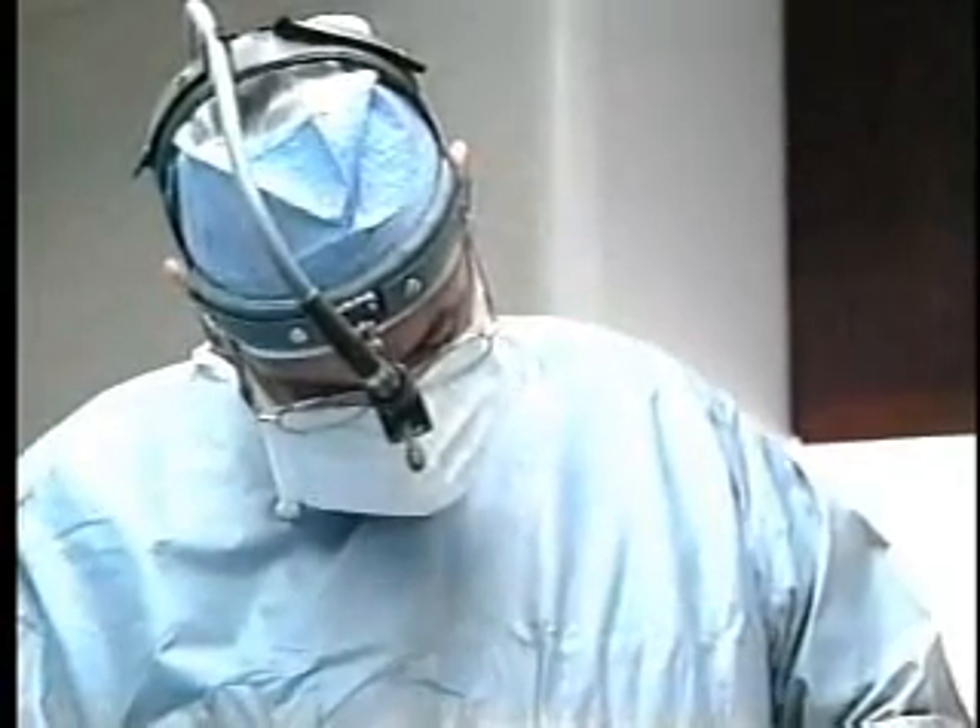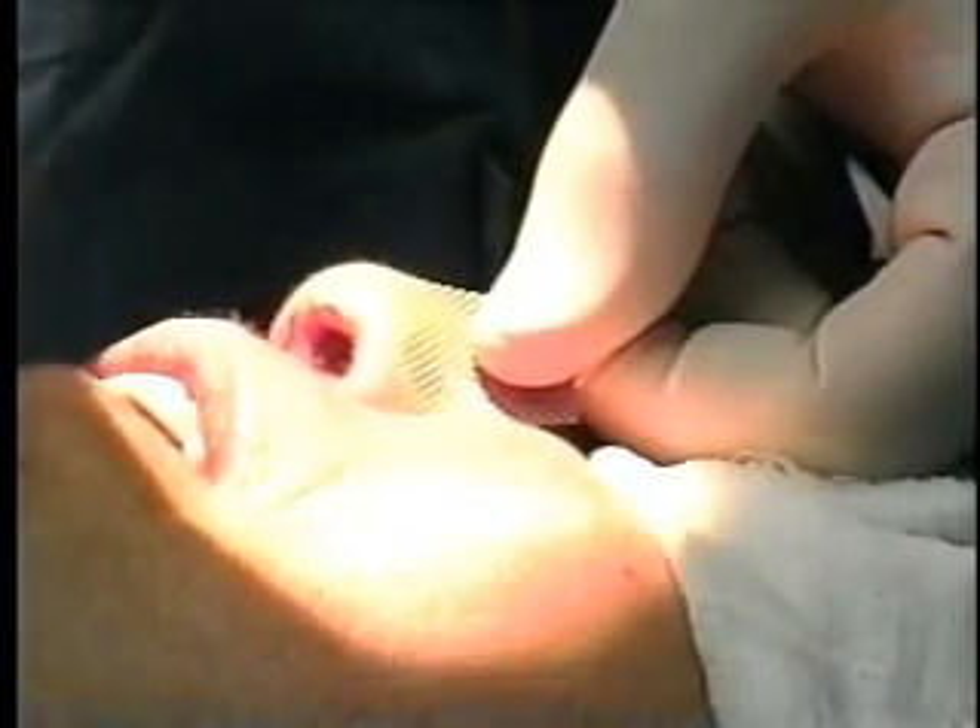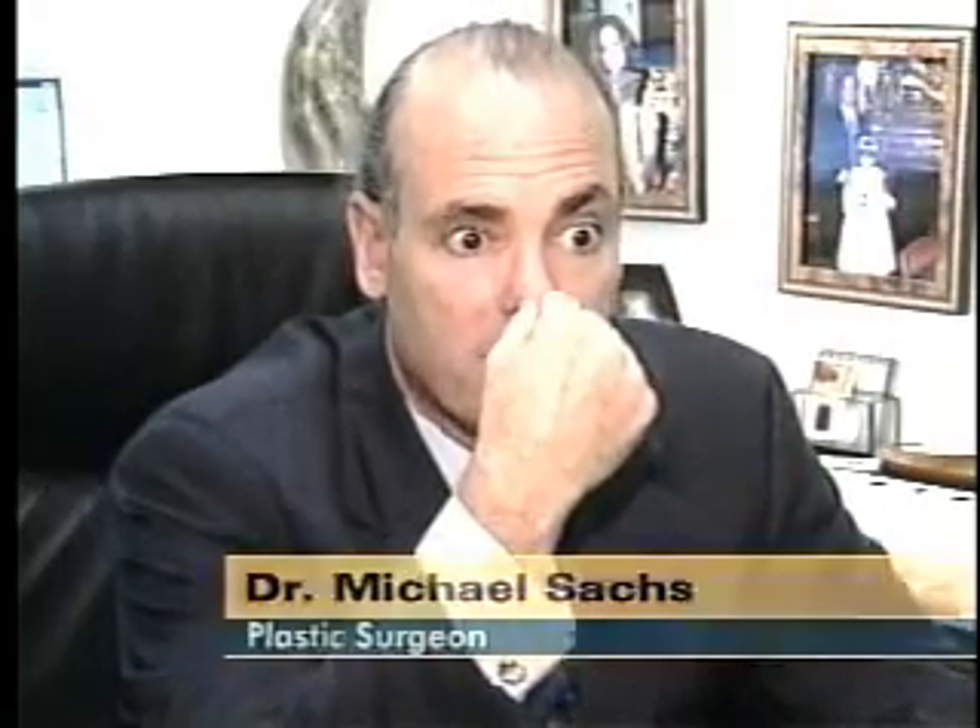Manhattan plastic surgeon Dr. Michael Sachs pioneered the use of titanium in nose jobs. He says there is no chance of reaction and it's long-lasting. It's usually best for people who need a lot of support — for instance, people with a big, droopy nose which you need to lift up, putting almost like a strut in the nose.